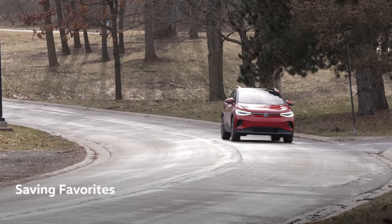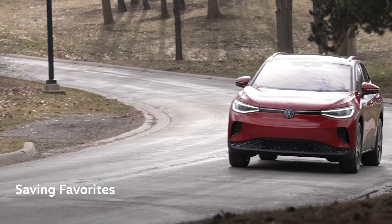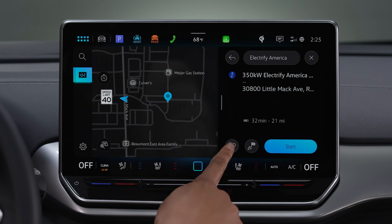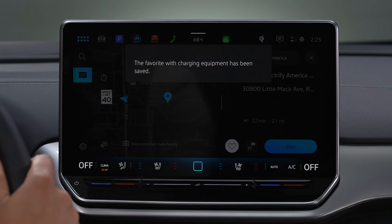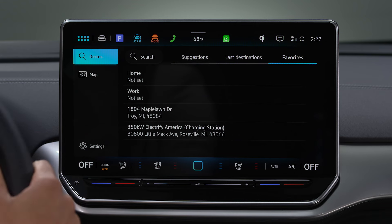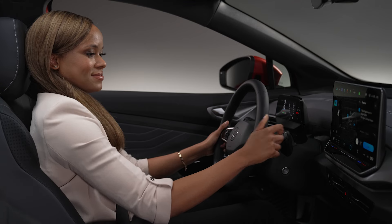Heading home? Off to work? Dining out? Your Volkswagen can save up to 50 frequent destinations. To add a favorite, simply select or enter an address and tap the heart icon. You can save destinations as an everyday favorite or a favorite charging location. For quick access in the future, select Favorites, tap on the desired location, and hit Start.